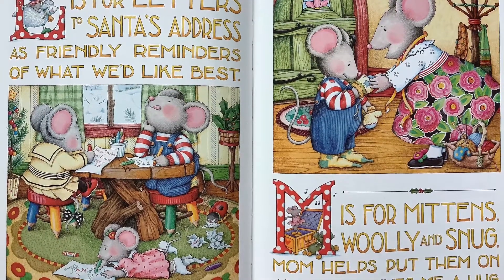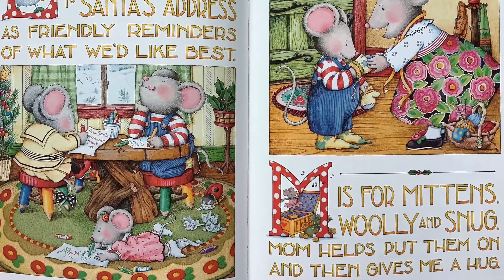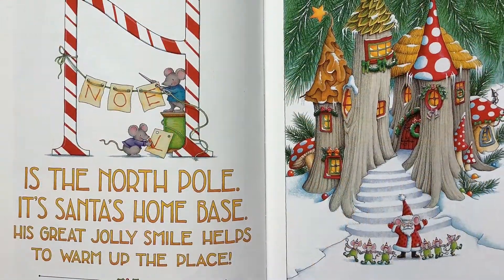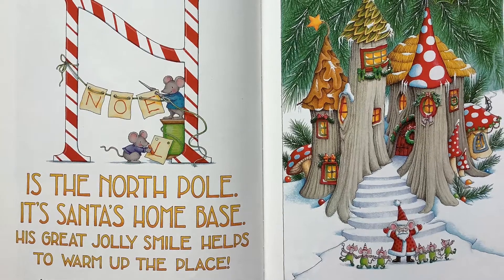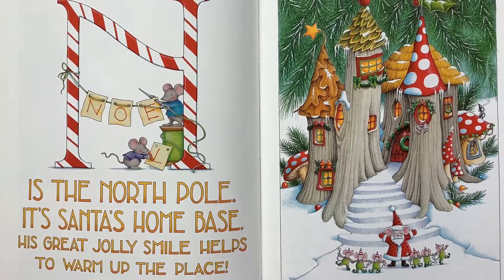M is for mittens, woolly and snug. Mom helps put them on and then gives me a hug. N is for the north pole, it's Santa's home base. His great jolly smile helps warm up the place.